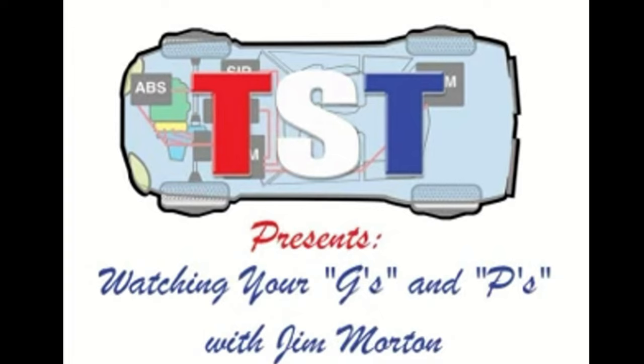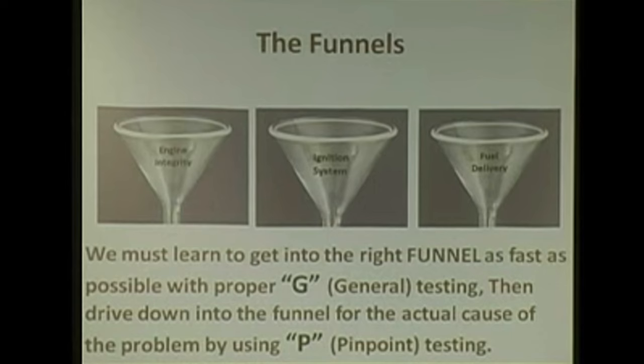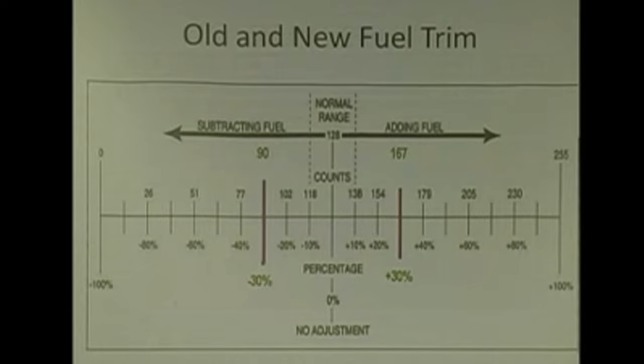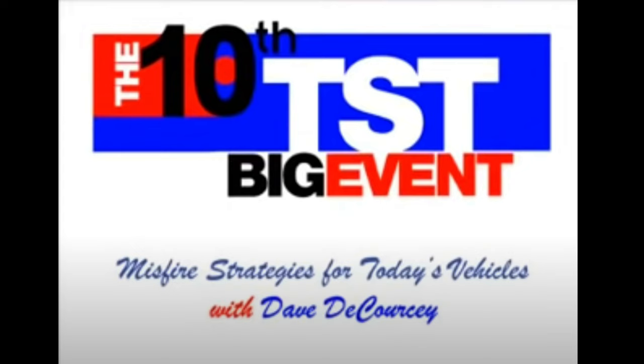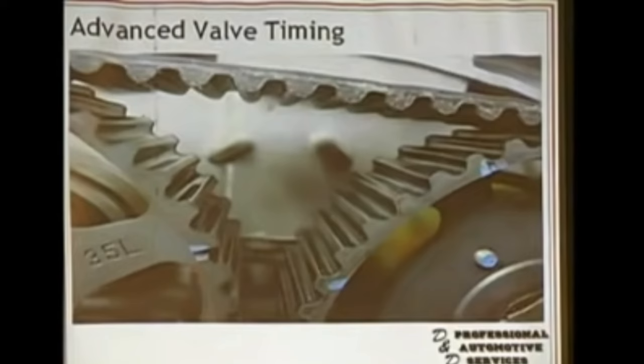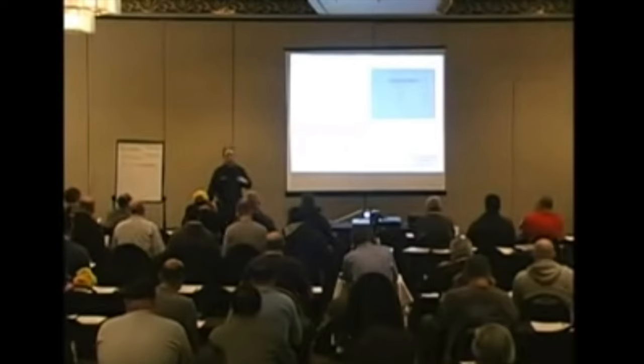A YouTube video cannot replace a classroom — an eight-hour class at that — but maybe you would see just enough to seek more. While we're on the topic of TST Seminars, be sure to check out Dave DeCorsi's videos. The late Dave DeCorsi has left us an amazing legacy. His teachings on misfire diagnostic strategies are unparalleled and were the reason I even considered buying a pressure transducer. You do yourself a great disservice by not checking out his videos if you want to get into misfire diagnostics. Don't forget to also check out his SRS class on TST Seminars on YouTube.